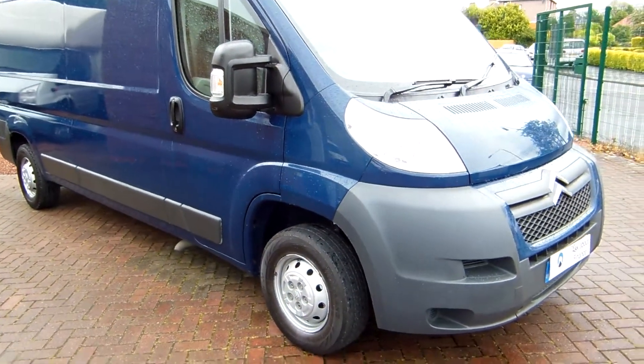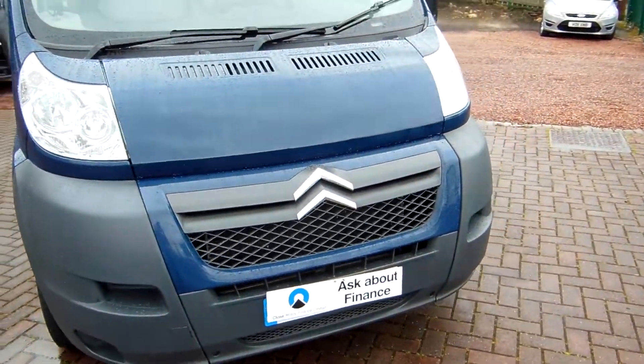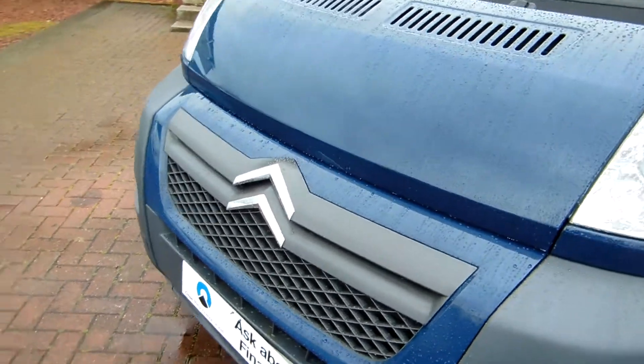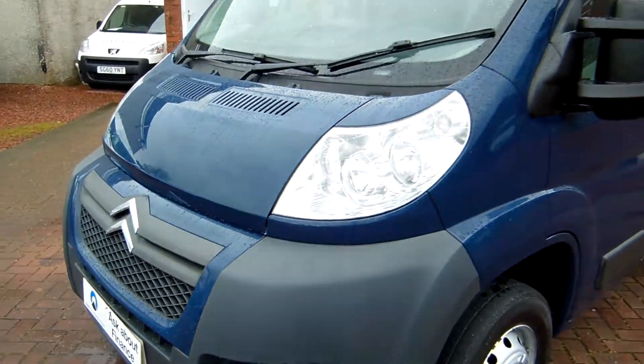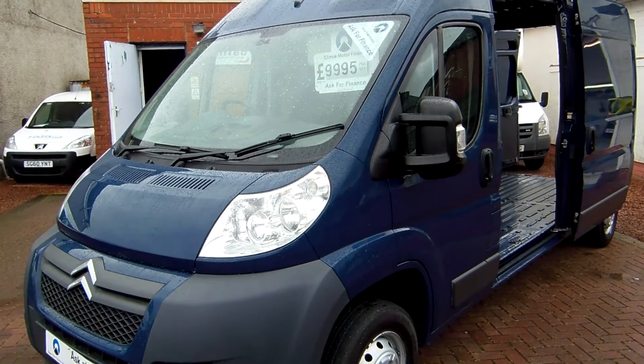Good morning, Clarkson Commercials here in Glasgow, Scotland once again. This time we've got a 2010 on the 10-plate Citroen Relay — it's the L3 H2, a very popular size of van. This one we do very well with the big Citroen vans.